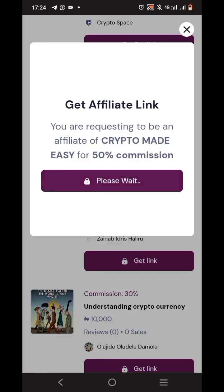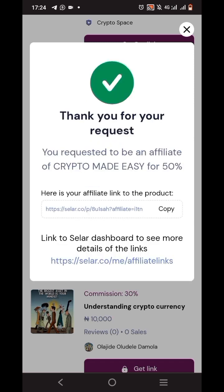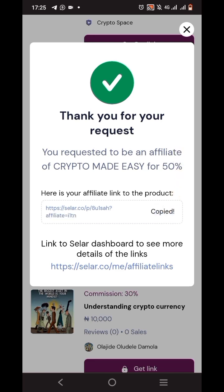Let me show you how to get the link. Tap on 'Get Link' and it says: 'Thank you for your request — you requested to be an affiliate for Crypto Made Easy for 50%. Here is your link to the product.' The beautiful thing about this platform is that every affiliate has a unique link. You only get your commission if a person buys the product through your specific link. I'm going to copy this link by tapping the copy button — and it's copied.